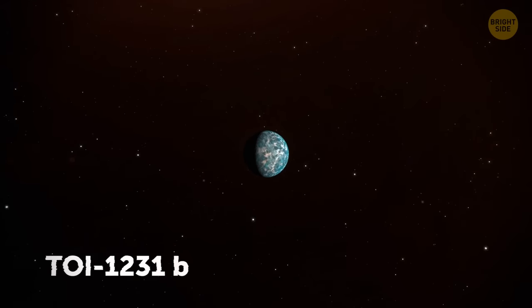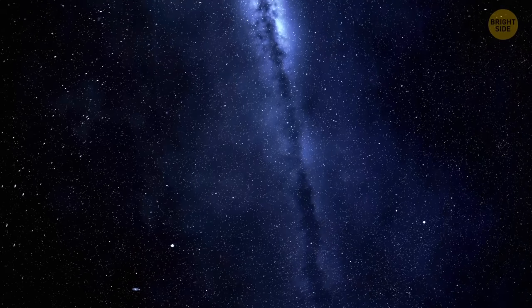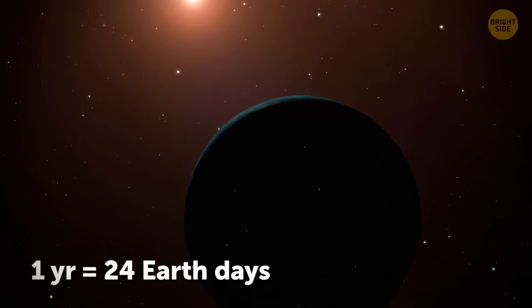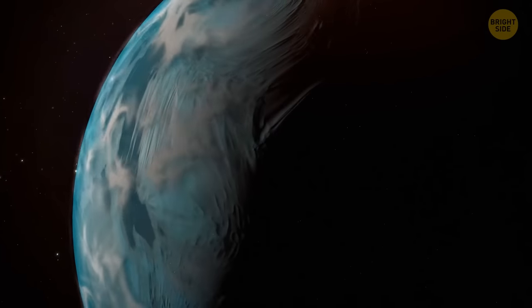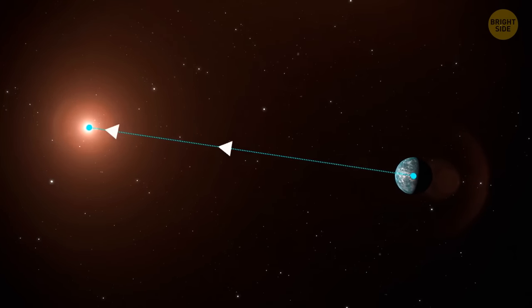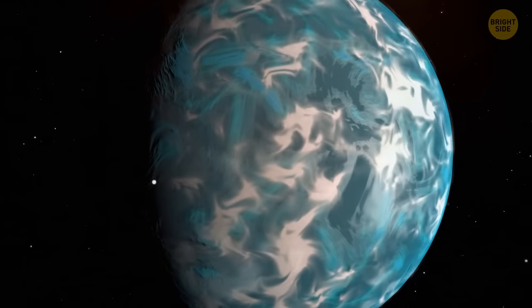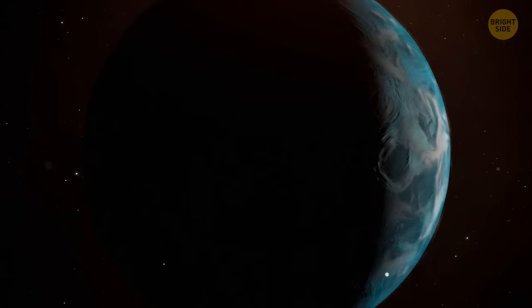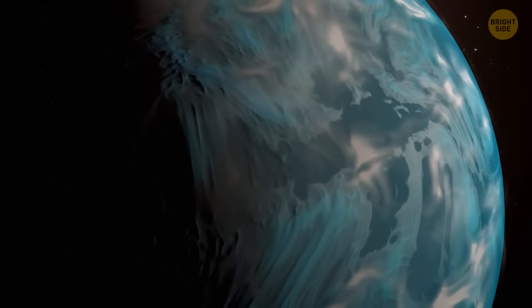Moving on to an interesting exoplanet located only 90 light-years away from us. An exoplanet is generally a planet located outside our solar system. This one has an atmosphere with water clouds, one year there lasts 24 Earth days, and the planet travels around a red dwarf star that is way dimmer and smaller than our Sun. Even though the planet is 8 times closer to its star than we are to our Sun, the temperature there is similar to that on our planet. This exoplanet has a size similar to Neptune — less dense, mostly made of gas. The average temperature there is 140 degrees, making it one of the coolest small exoplanets ever discovered. The cooler the exoplanet, the bigger the chance we'll find clouds in its atmosphere.